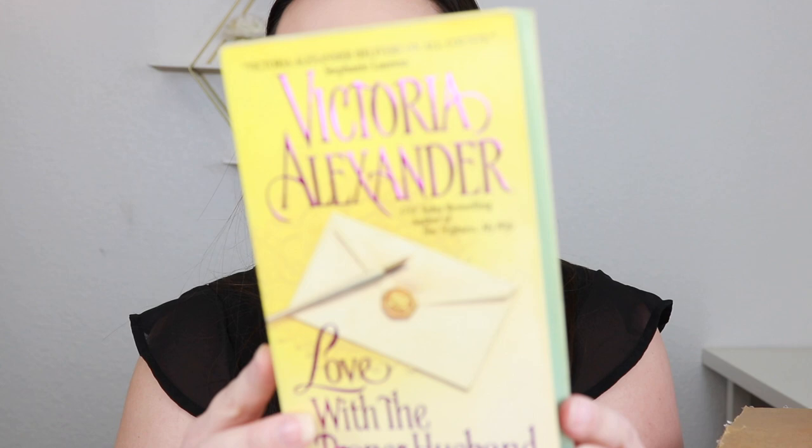Okay, so sorry, this box is huge — I don't really know where to put it. From Victoria Alexander we have Love with the Proper Husband. I did also tell them that I wanted step backs if possible. I'm not going to go through all of these in detail just because there's a lot. Here is Ravenwood's Lady by Amanda Scott. This one looks quite old.